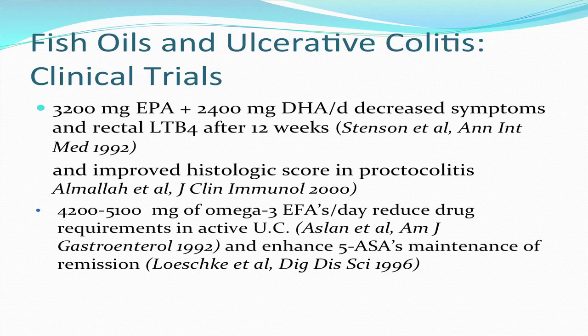Roughly five and a half grams of omega-3s from fish oils — that's EPA plus DHA, which are the two major omega-3s — have been shown to decrease symptoms of ulcerative colitis and to decrease the levels of an inflammatory mediator called leukotriene B4 after 12 weeks in patients with ulcerative colitis. In proctocolitis, that same dose improved the histologic score when compared to placebo.